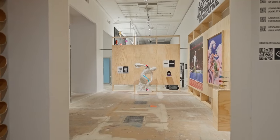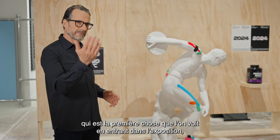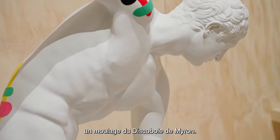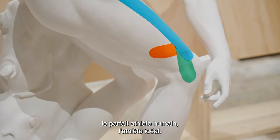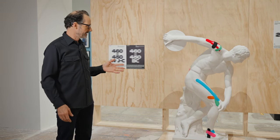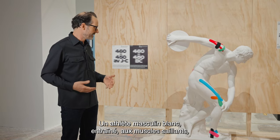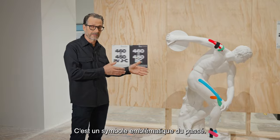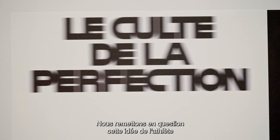The first exhibit you see as you come into the exhibition is the Discobolus of Myron — a cast of the sculpture depicting the ideal perfect human athlete: a white male athlete with beautifully trained muscles in a position of tension just before release. It's an iconic image from the past, and we are questioning this ideal of the athlete throughout the exhibition as a starting point.